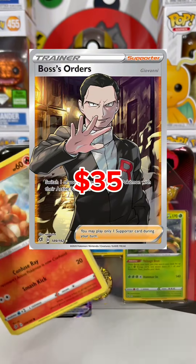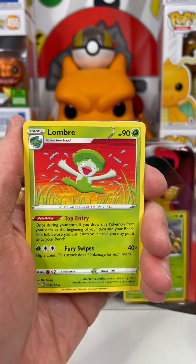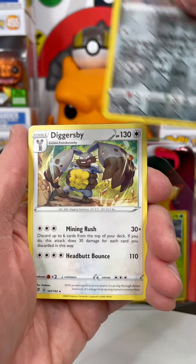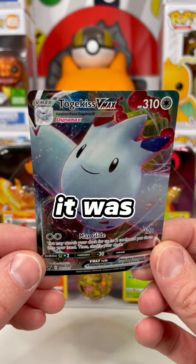This Boss's Orders card is the only one that can save this opening. Comment some flex and fire emojis if you've got it. I think I see something back there — come on, is it? We just got wrecked by Dugtrio. We took a risk on this one and honestly, it was a loss.